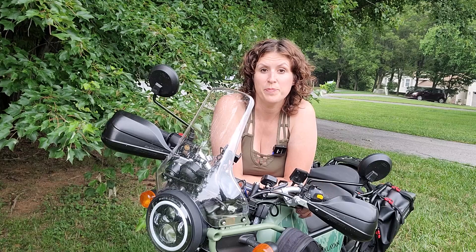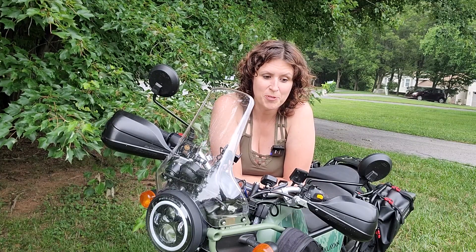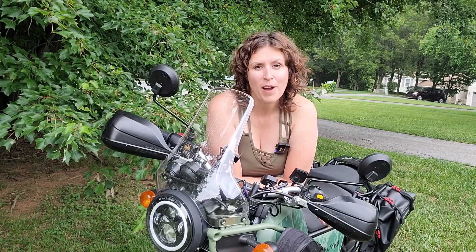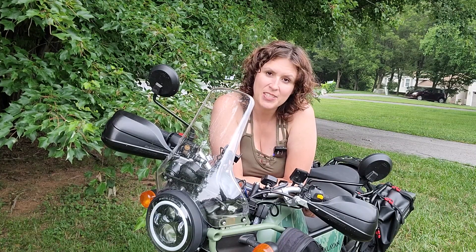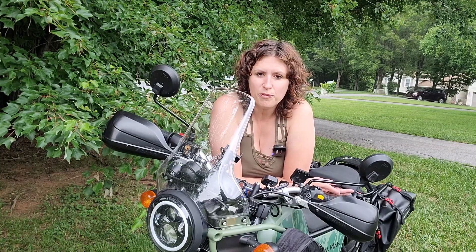I never thought I would be making this video. I thought I was going to spend hours and miles riding this bike and taking it off-road, but I'm sad to say that I'm selling this bike — and it is bittersweet. It was my first bike. I think you always have a soft spot in your heart for your first bike, which got me reflecting on who should buy a Himalayan.